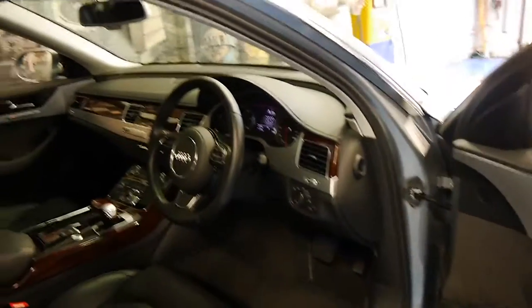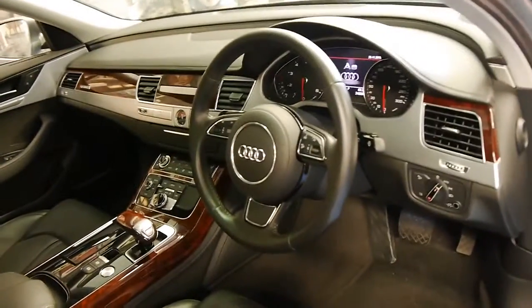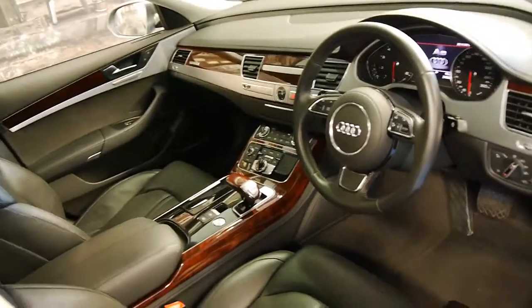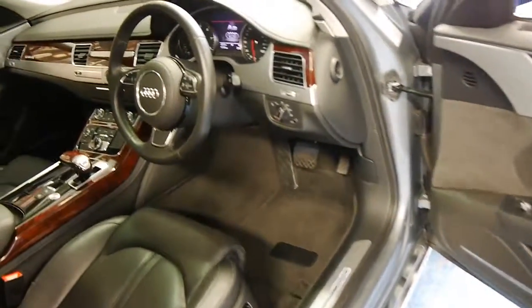The petrol V8s generally came with a lot more options than the smaller diesel engines. This car's got wood grain, Bose sound system, memory electric seats — have a quick sit in it.